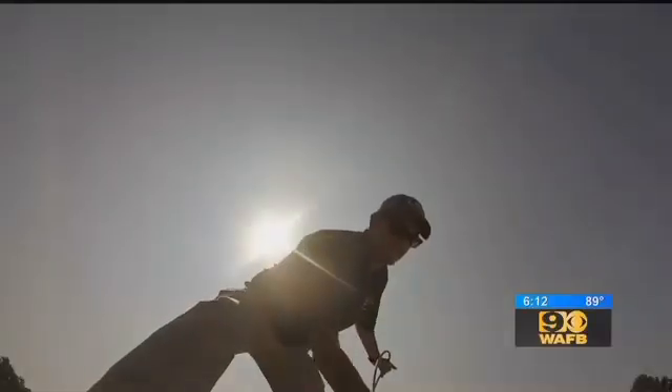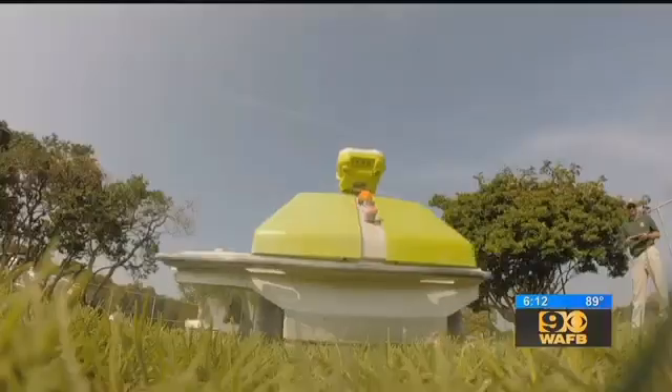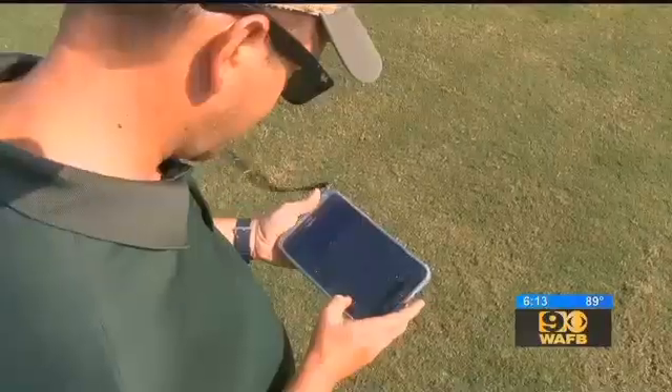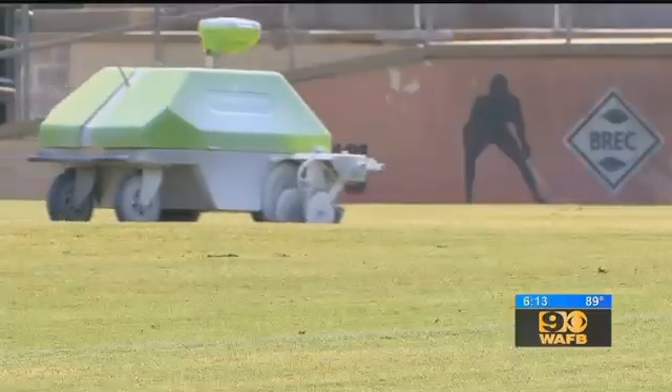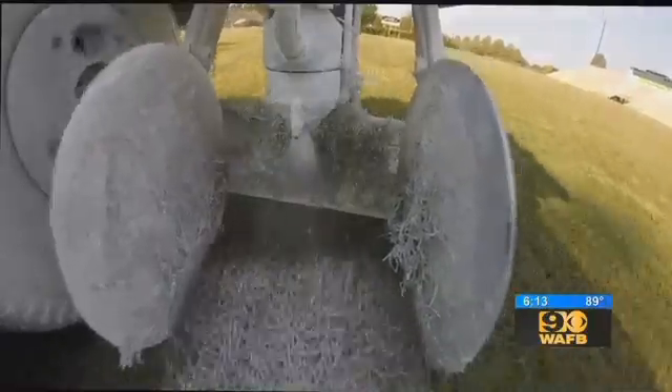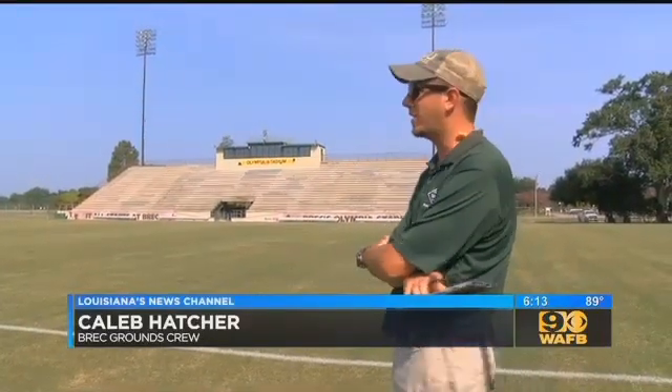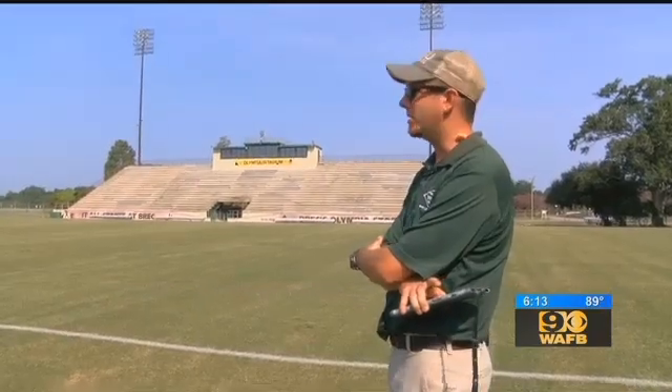But not anymore, thanks to science. Meet the Turf Tank. Rick's employees named this one R2. It's a computer-controlled, GPS-guided painter. It'll paint lines, numbers, hashes, and media lines without me having to do anything except replace the paint.